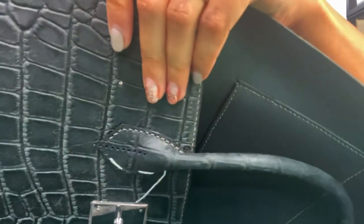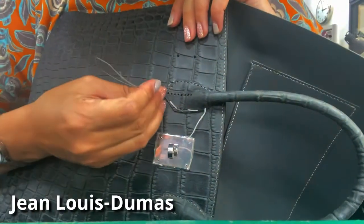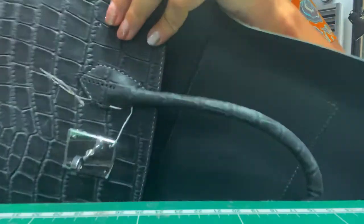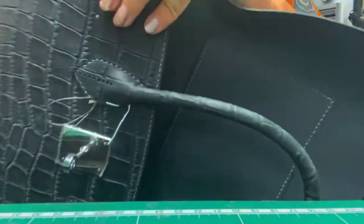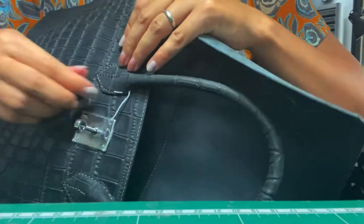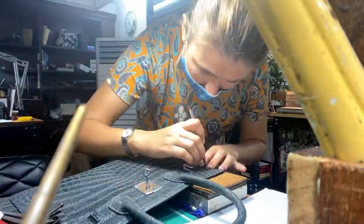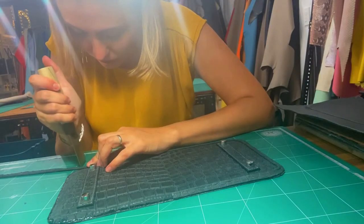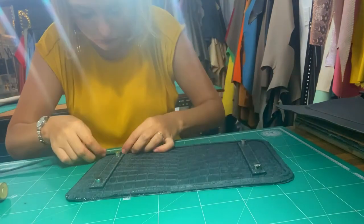In fact, Birkin's design was created by accident. Jean-Louis Dumas, the CEO of Hermes in 1981, was sitting next to Jane on an airplane and saw all of her belongings fall out of her handbag. She complained to him that it was so difficult to find a convenient and spacious travel bag. Then Jean-Louis Dumas offered Jane to create a new handbag for her, and they sketched her ideal design on the back of an airplane's sick bag.